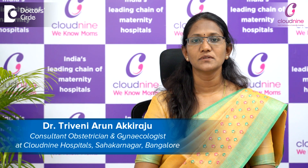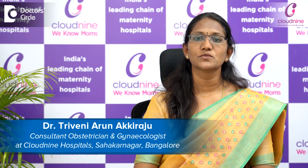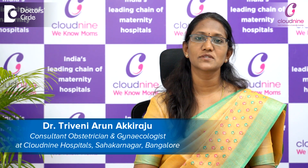Hi, I'm Dr. Triveni Arun. I have done MD MRCOG from UK in Obstetrics and Gynecology. I have an experience of 16 years in Obstetrics and Gynecology. Presently, I'm associated with Cloud9, Sahakarnagar, Bangalore.